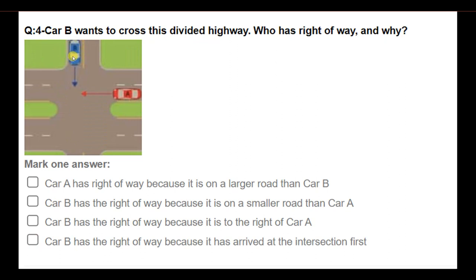Car B wants to cross this divided highway. Who has right of way and why? Options: Car A has right of way because it is on a larger road than Car B; Car B has right of way because it is on a smaller road than Car A; Car B has right of way because it is to the right of Car A. Answer: Car A has right of way because it is on a larger road than Car B.